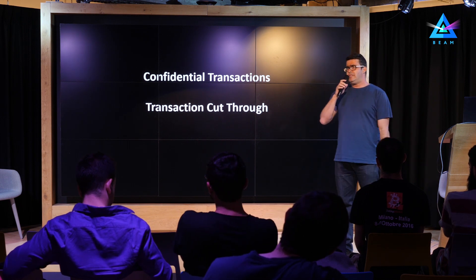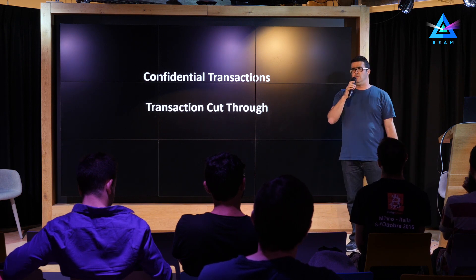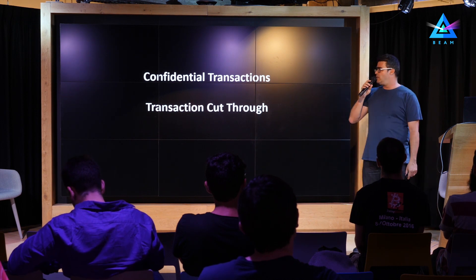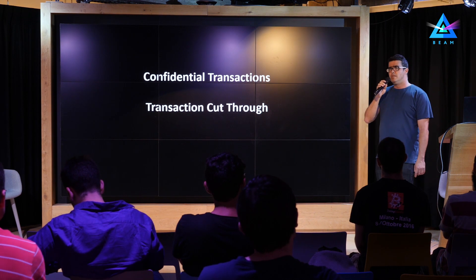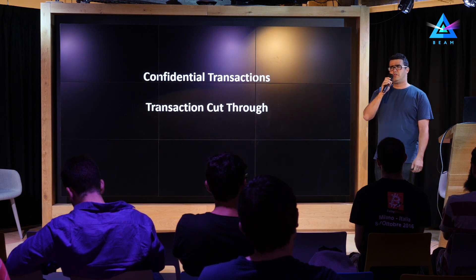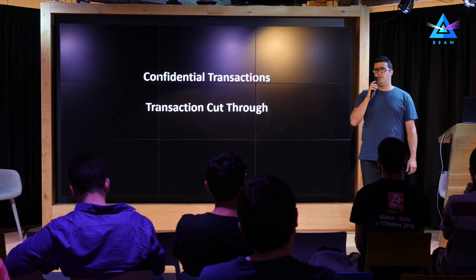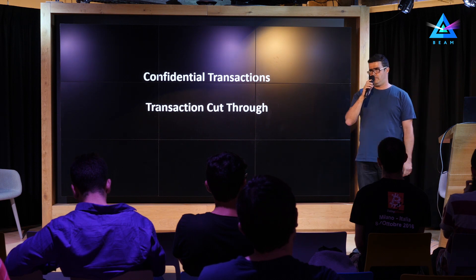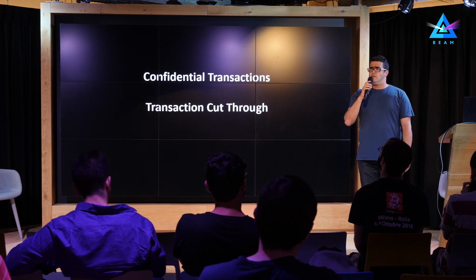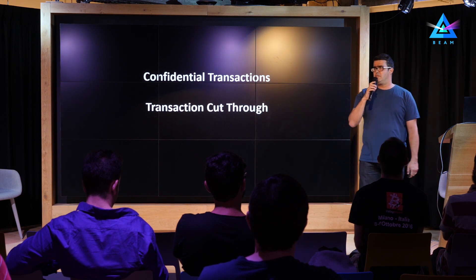This protocol is based on two key elements that were already known: the first one is called confidential transactions, and the second one is transaction cut-through. The confidential transaction idea is to allow the participants of the transaction to encrypt or obscure the value of the transaction in a way that is only visible to them, but completely obscure for anybody else watching the blockchain. In MimbleWimble, the confidential transaction is created using a cryptographic commitment scheme, specifically Pedersen commitments.